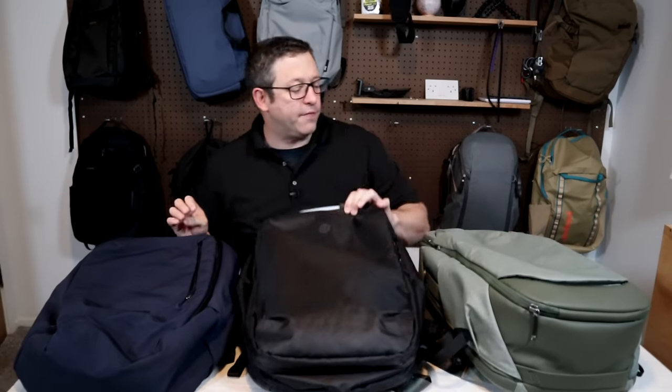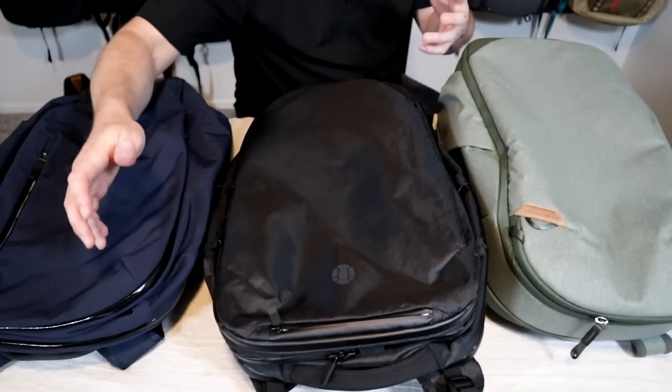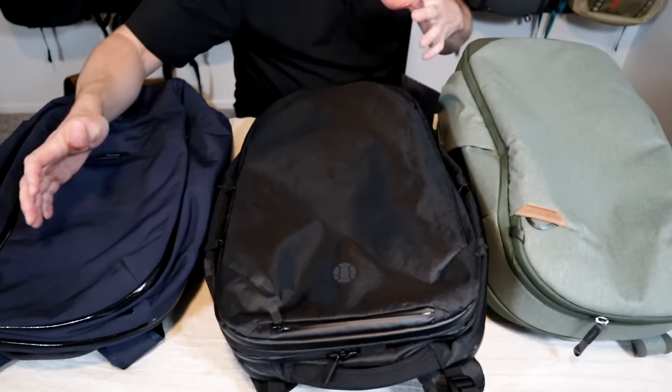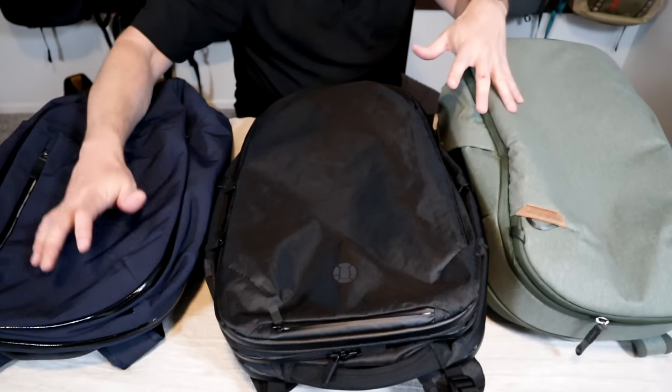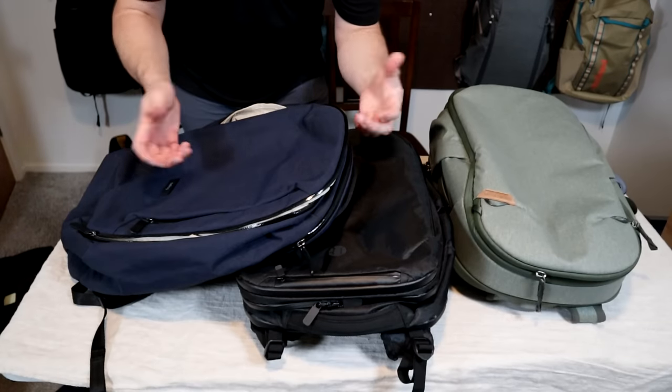This category includes the Bellroy Transit 28, Tortuga V4, and the Peak Design Travel Backpack. These are for if you want a pack that looks great with a sleek, simple exterior while also having good organization. They're going to work great for business or city travel, all while having really good laptop compartments. These bags are all roughly the same capacity.